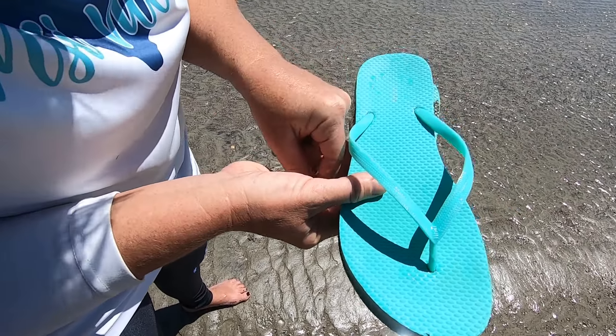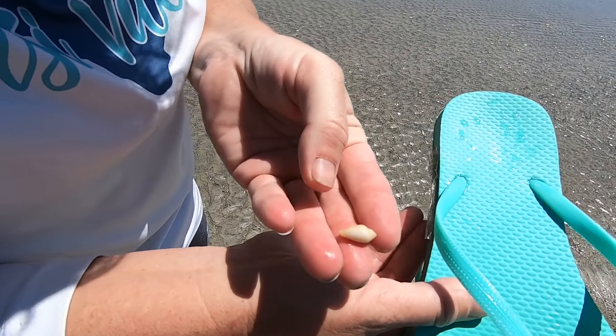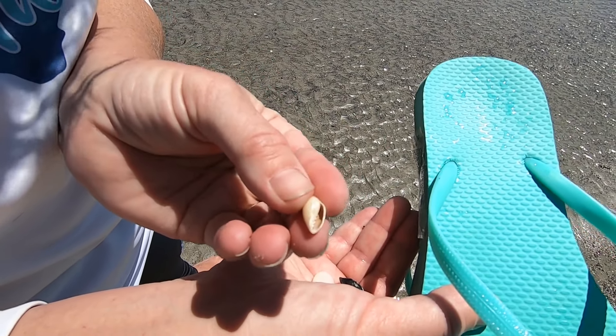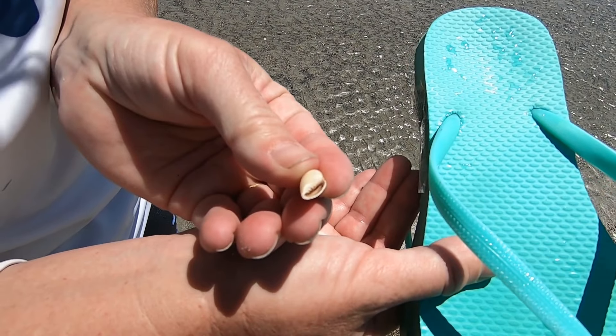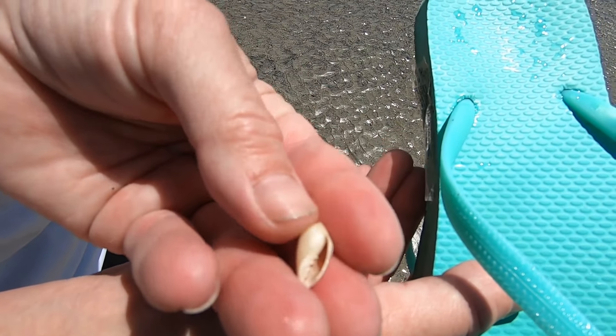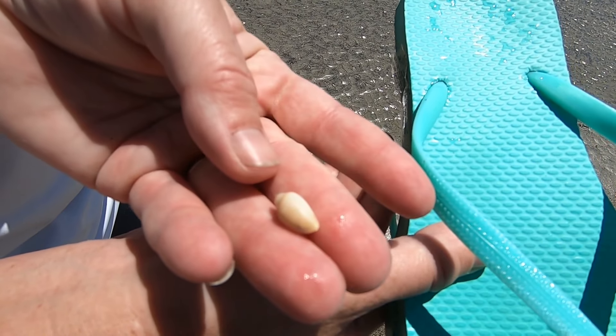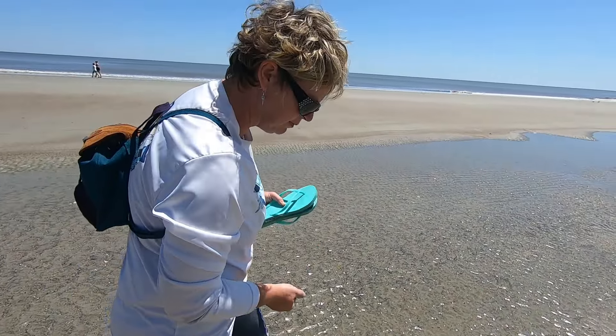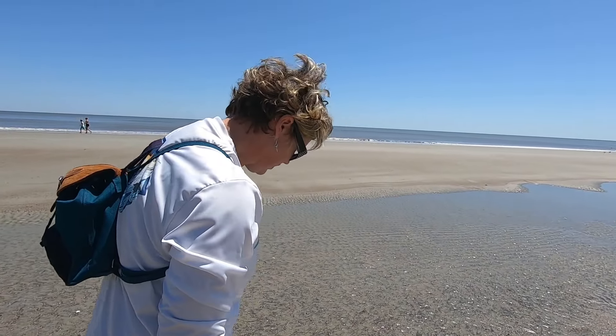And then this little thing - not sure what this is. I don't know if this is a bubble shell or some type of cowrie. I hope it's coming into focus so you guys can see it - maybe give us an ID on it. I've got a few of those in our collection but I'm not really sure exactly what they are. We don't find them a lot on these beaches of South Carolina.